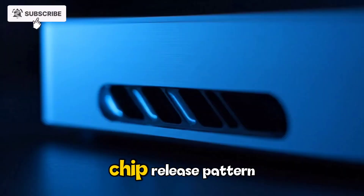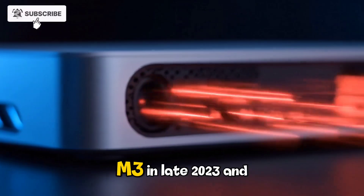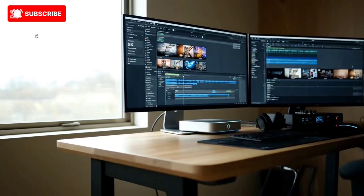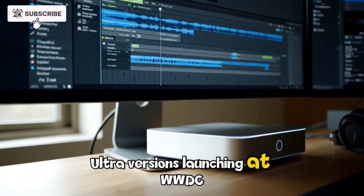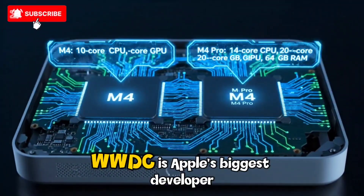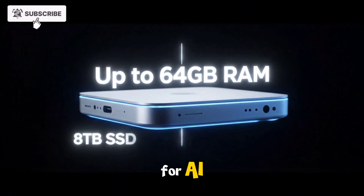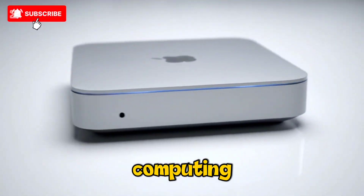If we look at Apple's chip release pattern, the timeline lines up almost perfectly. M1 arrived in late 2020, M2 in mid-2022, M3 in late 2023, and M4 in mid-2024. Following this rhythm, the M5 chip is expected to debut in late 2025, likely in products like the MacBook Air or iPad Pro first, with the M5 Max and Ultra versions launching at WWDC 2026 alongside the Mac Studio refresh. WWDC is Apple's biggest developer event, and the Mac Studio is the ultimate developer and creative machine — showcasing the M5 Ultra's power for AI, rendering, and development workflows would send a strong message about Apple's leadership in desktop computing.